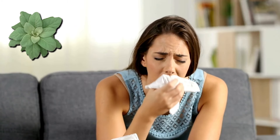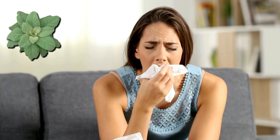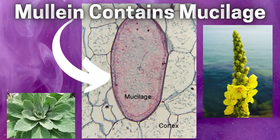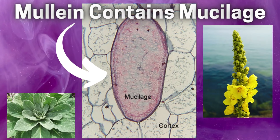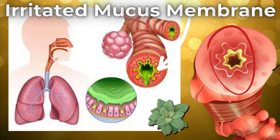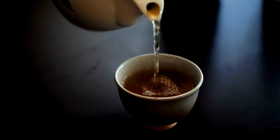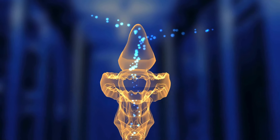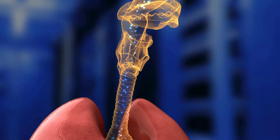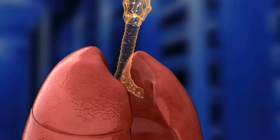Mullein is an expectorant, which means it's a substance that thins mucus or phlegm and makes it easier to cough up. It functions as an expectorant due to its high mucilage content. Mucilage is a thick, gluey substance produced by many plants, including mullein, and it has properties that help to soothe and lubricate irritated mucus membranes in the respiratory tract. When consumed as a tea, the mucilage coats the throat and respiratory passages, helping to loosen and expel mucus from the lungs and airways.